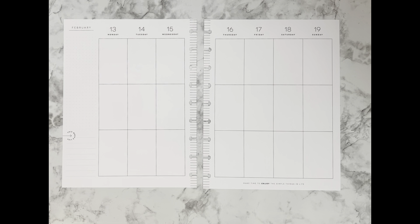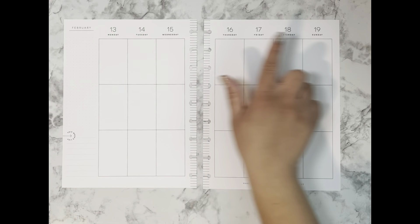Hello everyone and welcome back to Cantuti Plans, this is Carmen. Today I'm going to be planning in my classic vertical Happy Planner that I use for my catch-all, and I'll be decorating the week of February 13th through February 19th.